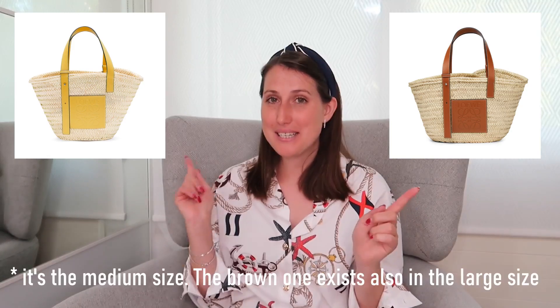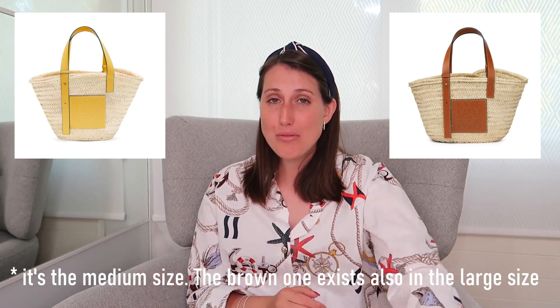I'll start with the least expensive of these five designer handbags — if I look down it's because I have my tablet here with the pictures. I'd like to start with the Loewe basket bag. It comes in two colors: brown and yellow, and I love them because the basket gives me that summer feeling. For those who don't like the basket style, Loewe also has another type of handbag, but I prefer the basket one, especially because you can adjust the length of the handle, which is really practical.